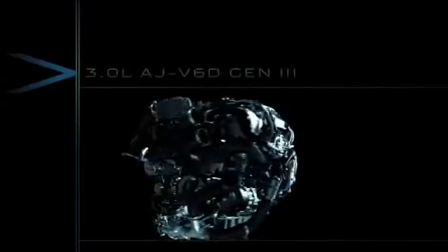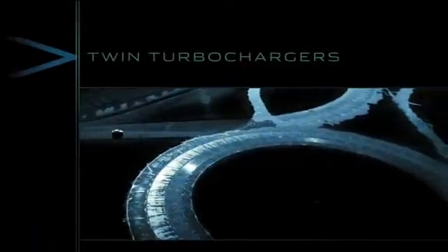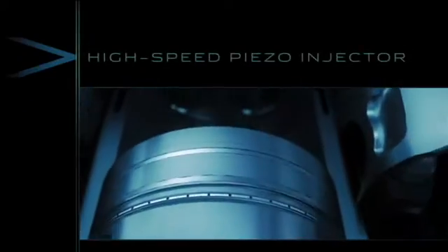The all-new AJ V6 3 litre diesel engine is engineered to deliver high performance with outstanding fuel economy. The twin turbochargers ensure that instant refined power is on demand at all times. The high-speed piezo injector system delivers precise distribution of diesel, reducing fuel consumption.